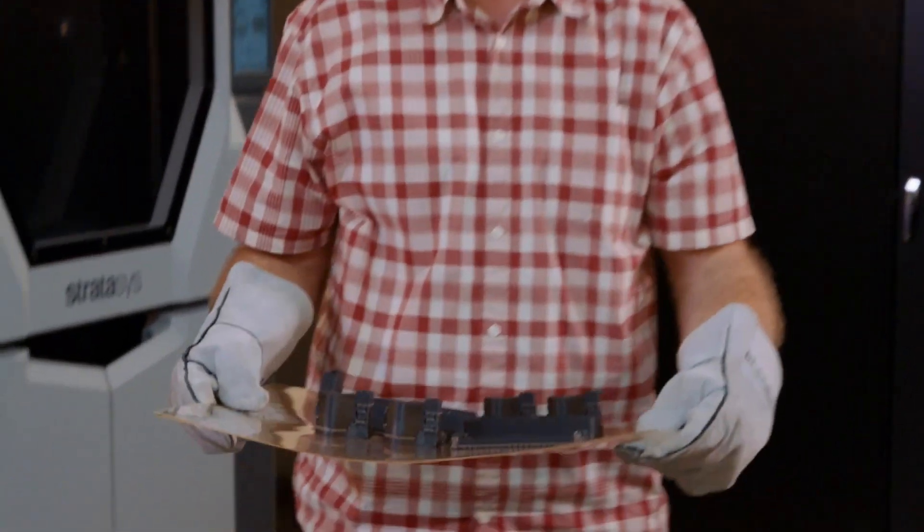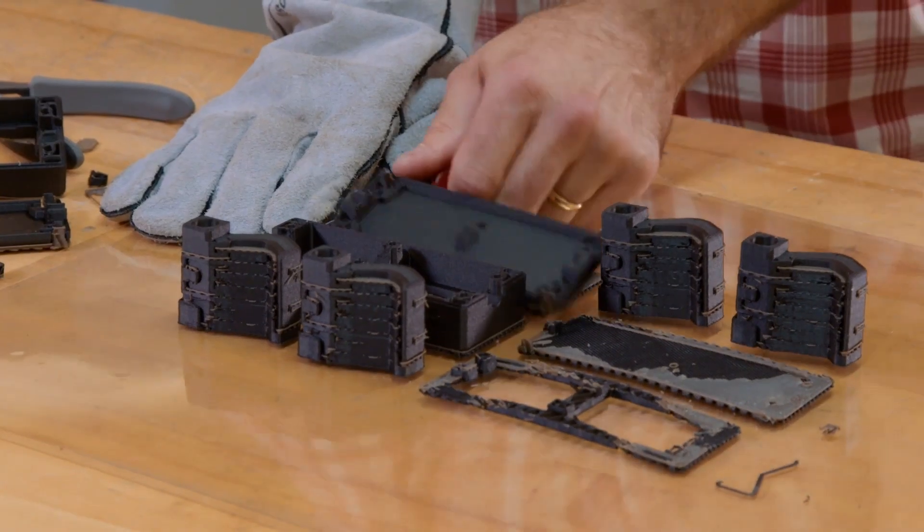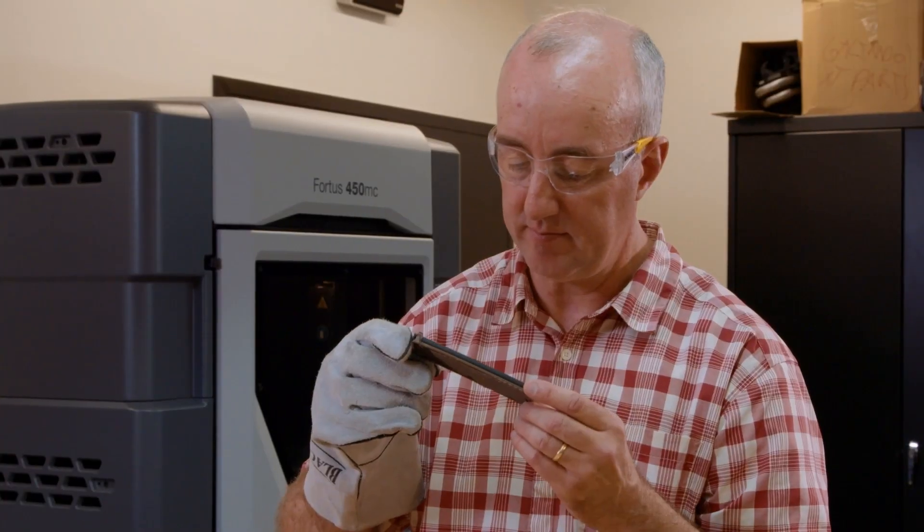Having our Fortis machines in house doesn't just save us time, it saves us a great deal of money as well. We've calculated that we've almost saved enough to pay for our two Fortis machines in the short time that we've had them.